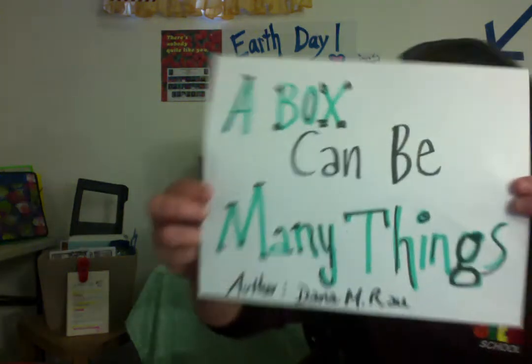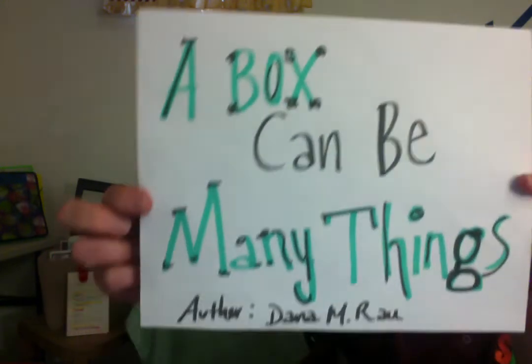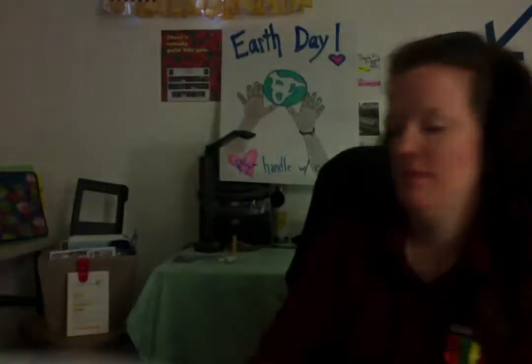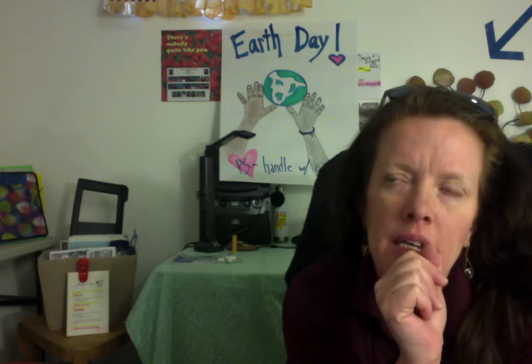I have a fun read-aloud for you today, and it is called A Box Can Be Many Things. Have you ever thought about that? Just taking an old box and seeing what you can make out of it? I bet you have some great ideas. Start tapping that brain. What could you make? What could you create? What could you fashion out of a box? Just an old box. Let's see.